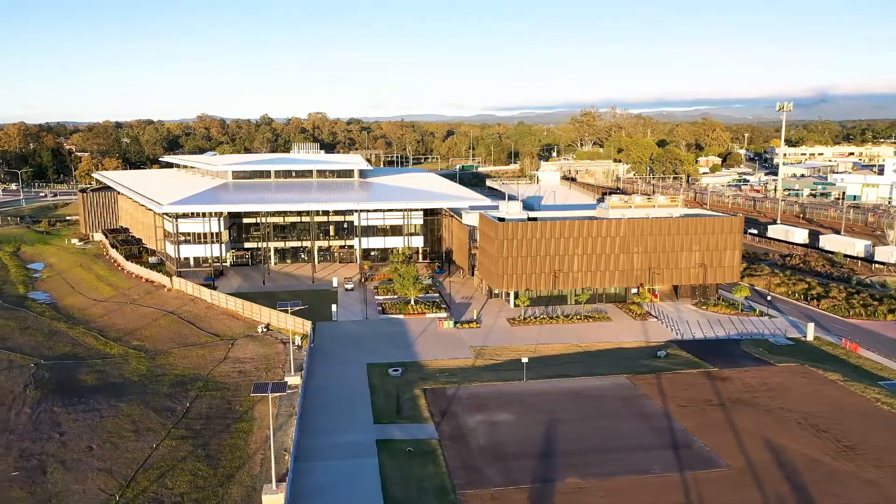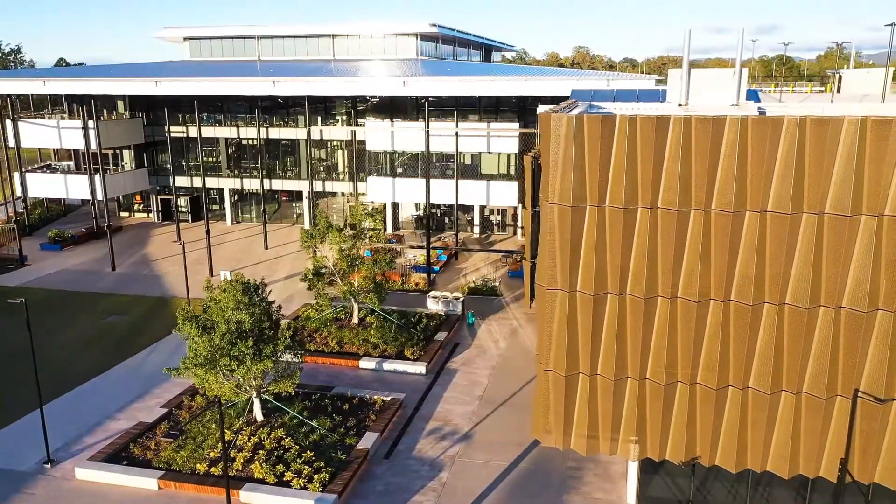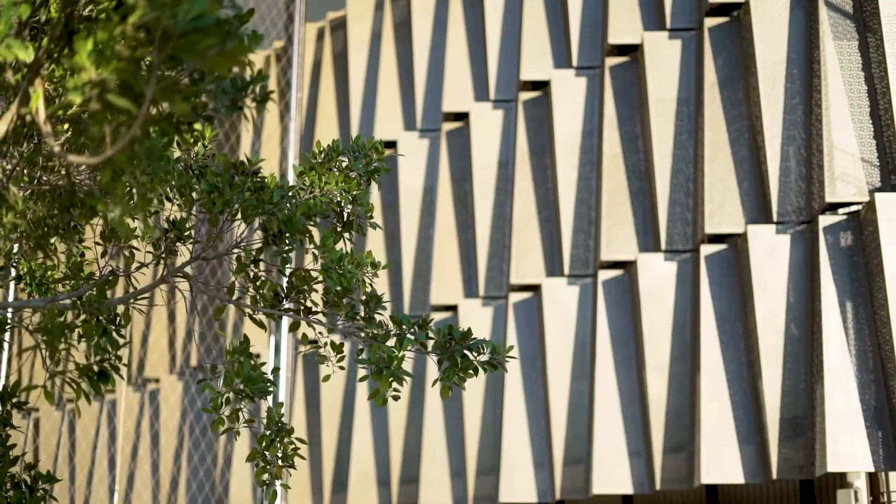This is a 17,000 square metre building. It's three storeys and it is jam-packed with state of the art technology to allow the academic to deliver new modes of teaching and new pedagogies so that the student could have a very engaging experience.